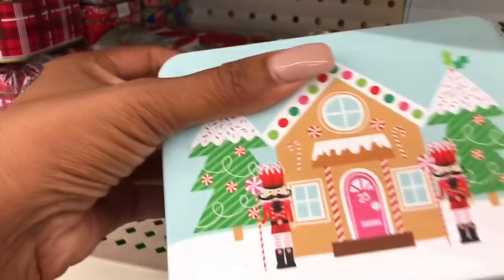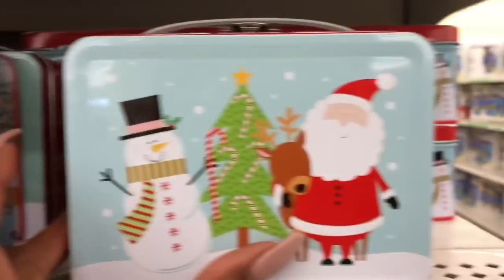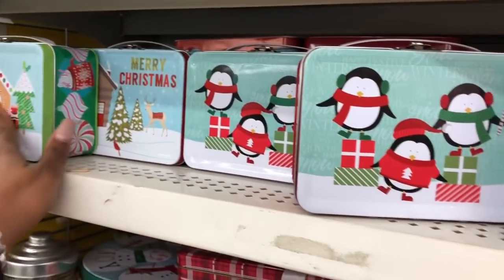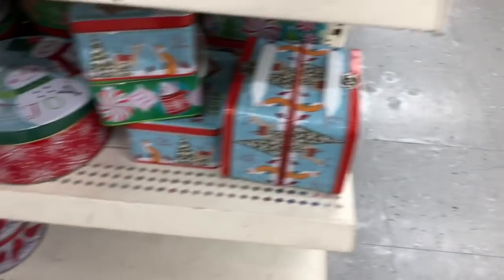Last time I showed boxes but I didn't see these — they are like little baby lunch boxes and they're a dollar. I think they're really cute. There's one that says Merry Christmas, a snowman one, and they have the penguins.